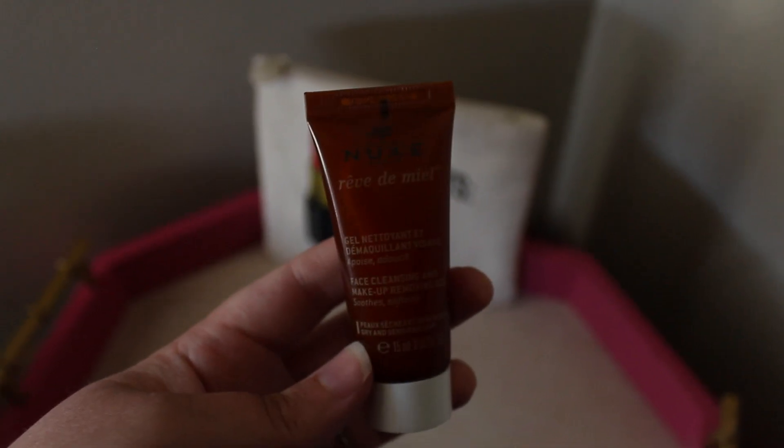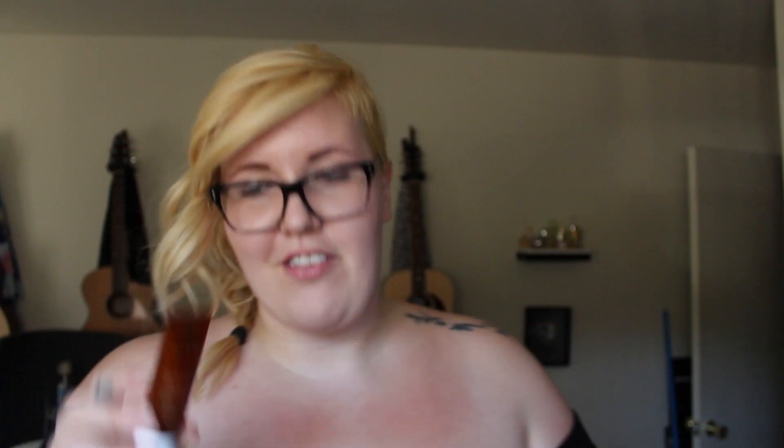Next we have the Ipsy bag, which is super cute this month. I just love Ipsy bags so much, even though I feel like Birchbox tends to win more often. The first thing we have is a face cleansing and makeup removing gel — all the text is in French, this is from New Paris. It smells like old women's perfume.